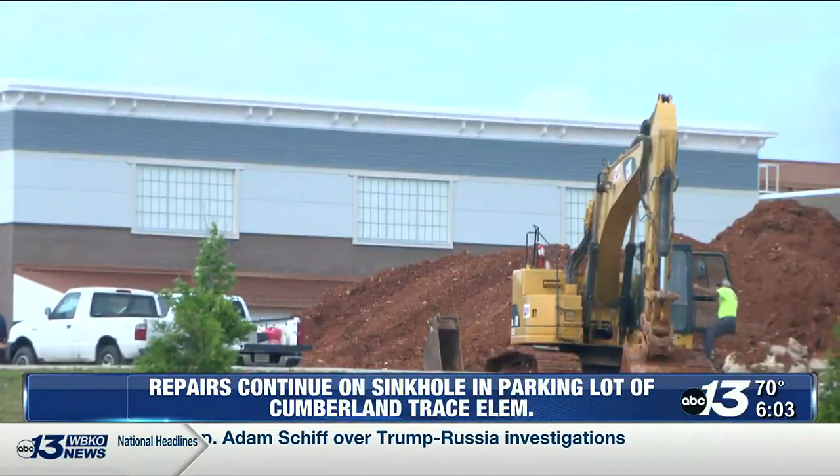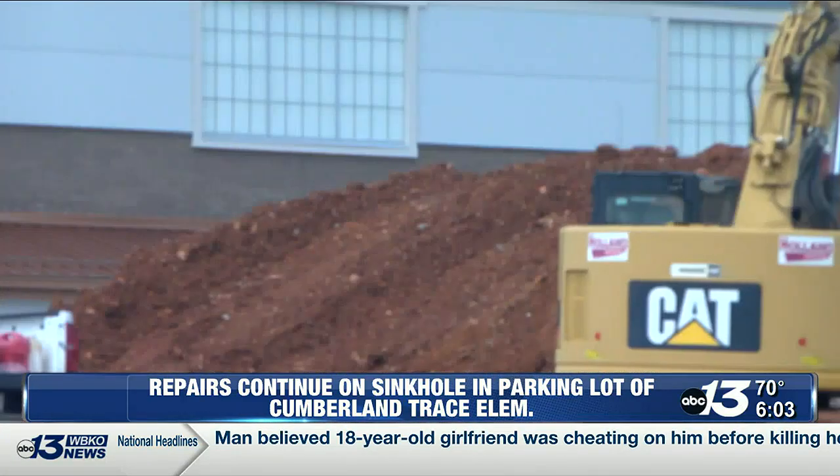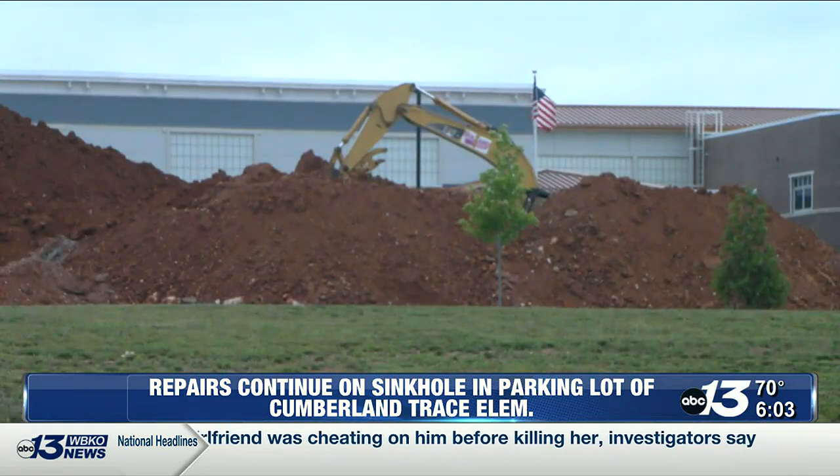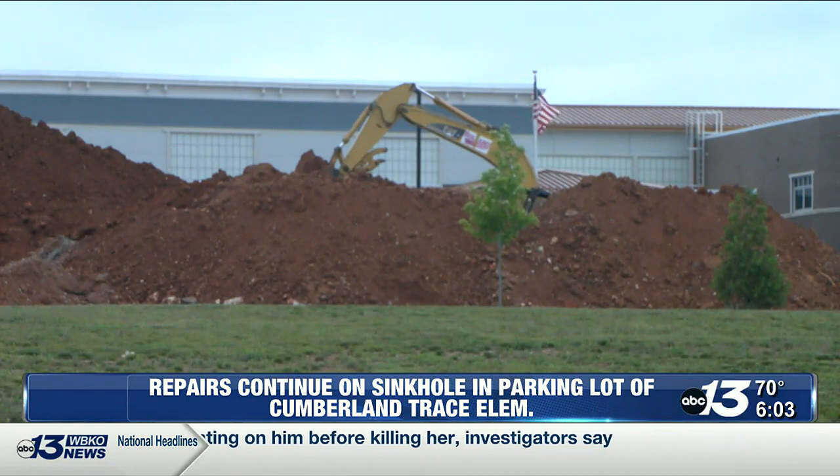I spoke with Warren County Public Schools Chief Financial Officer Chris McIntyre, who says they noticed further deterioration in the spring and called in a civil team to investigate. Now, there are pictures making the rounds on social media that make the sinkhole look a lot bigger than it is.